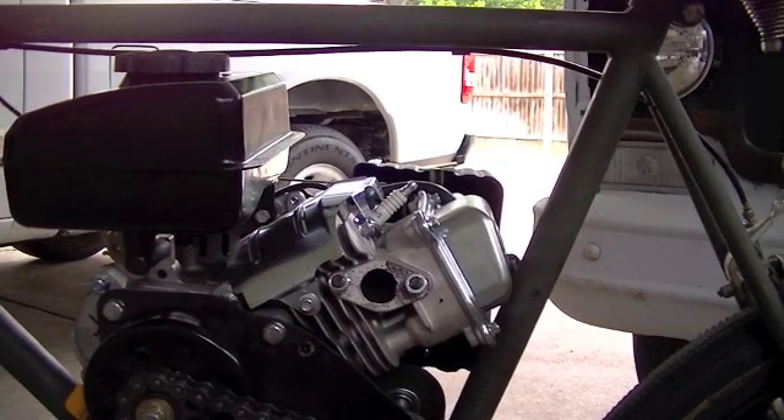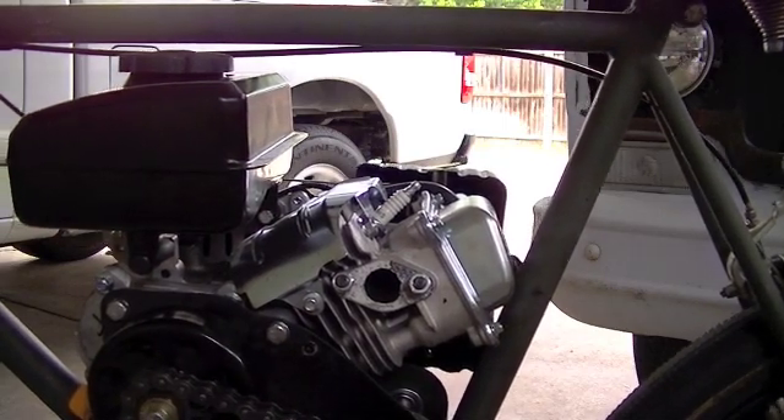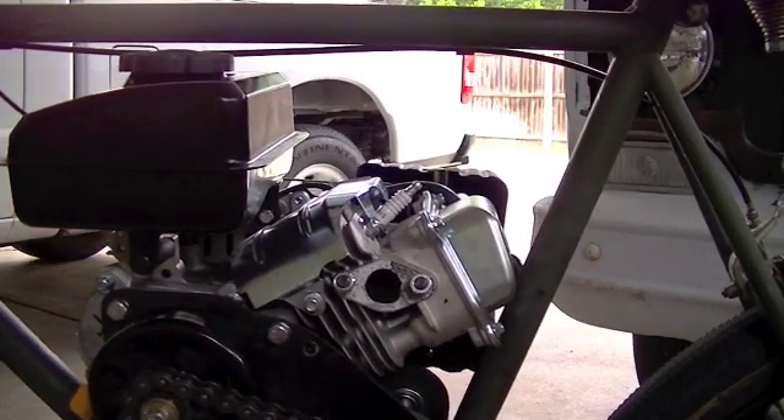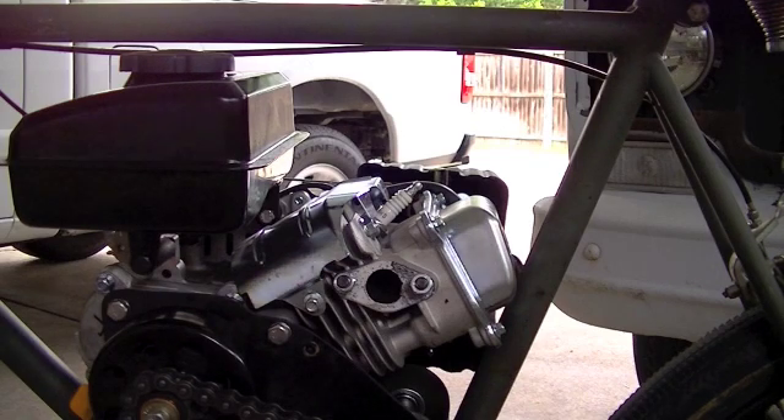So far nothing — nope, no interference problems. So we'll get the muffler put back on and get it all reconnected, and then give this thing a ride to see if we got any improvement.